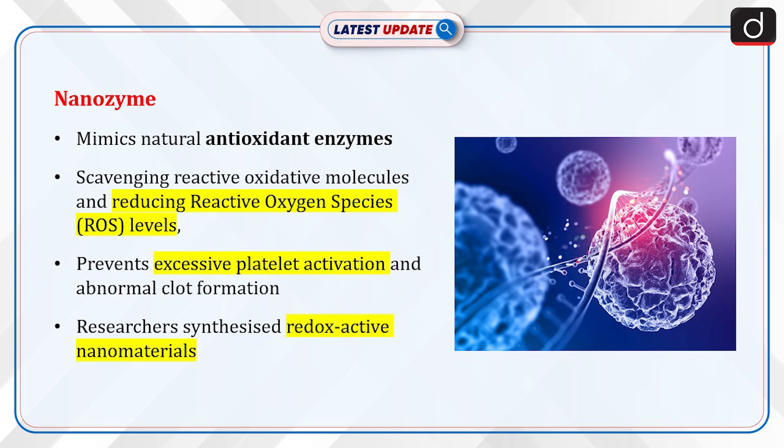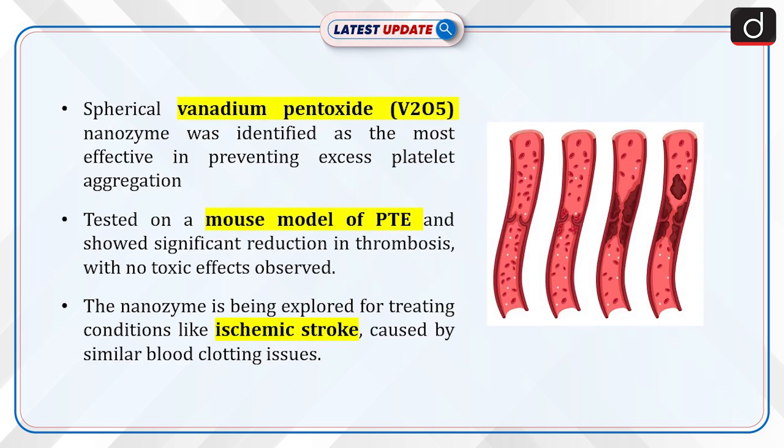Researchers synthesized redox-active nanomaterials in various shapes and sizes via controlled chemical reactions. The spherical vanadium pentoxide (V2O5) nanozyme was identified as the most effective in preventing excess platelet aggregation.